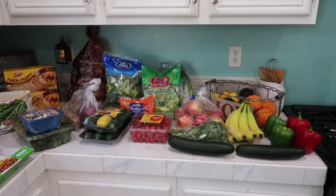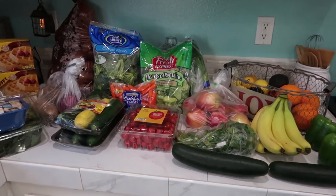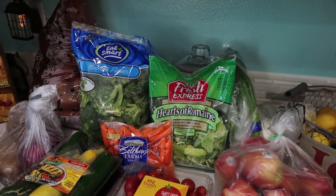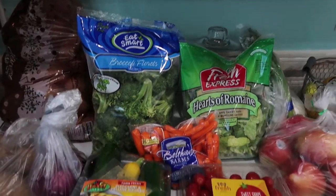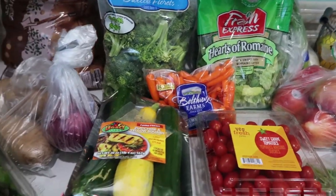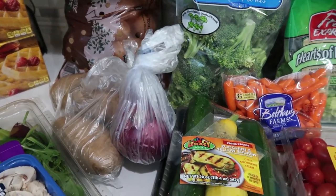Over here I have all my produce. I got red and green bell pepper, cucumber, bananas, apples, some cherry tomatoes, cilantro, some romaine lettuce, I got some fresh broccoli, zucchini, carrots, and right here I got potatoes, some larger baking potatoes, and a red onion.